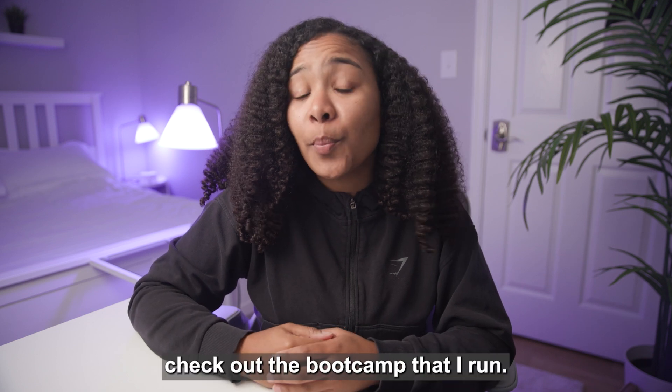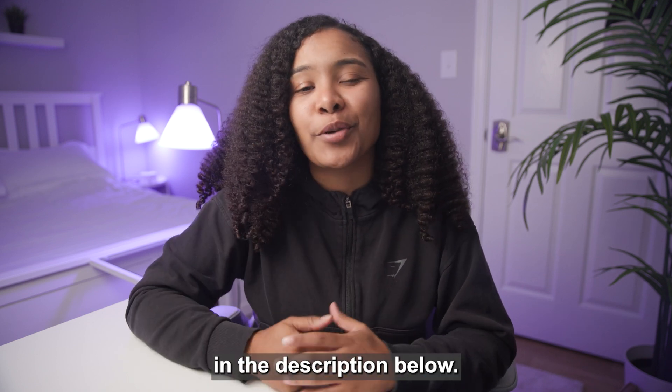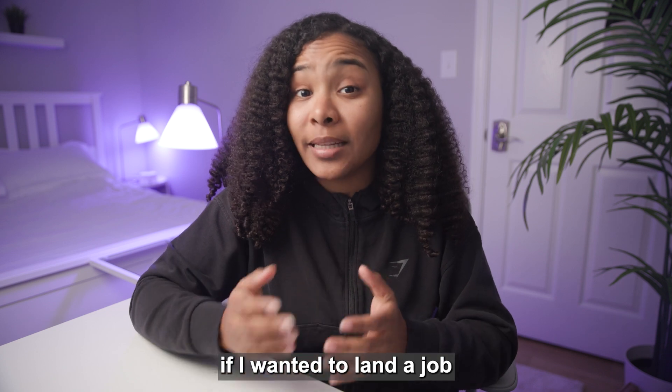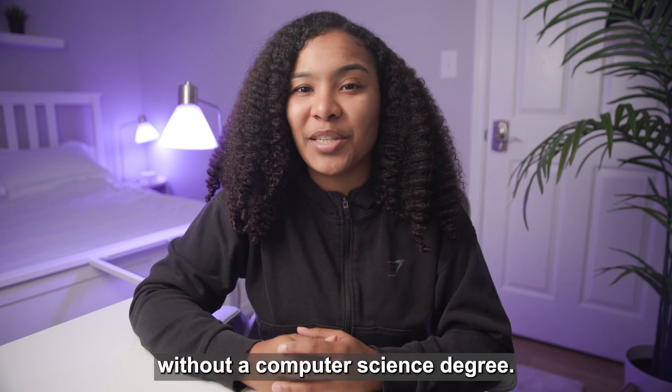If you're interested in learning how to code, check out the boot camp that I run — it's the first link in the description below. In this video, I'll be showing you what steps I would take if I wanted to land a job as a software engineer without a computer science degree.